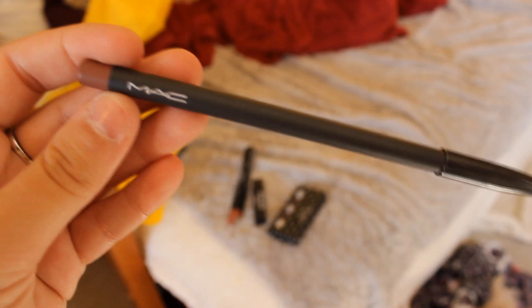I am wearing the Whirl Lip Liner, and this is the one that Kylie Jenner wears all the time. It's really pretty — I just don't know if I can pull it off. So yeah, just let me know what you think.